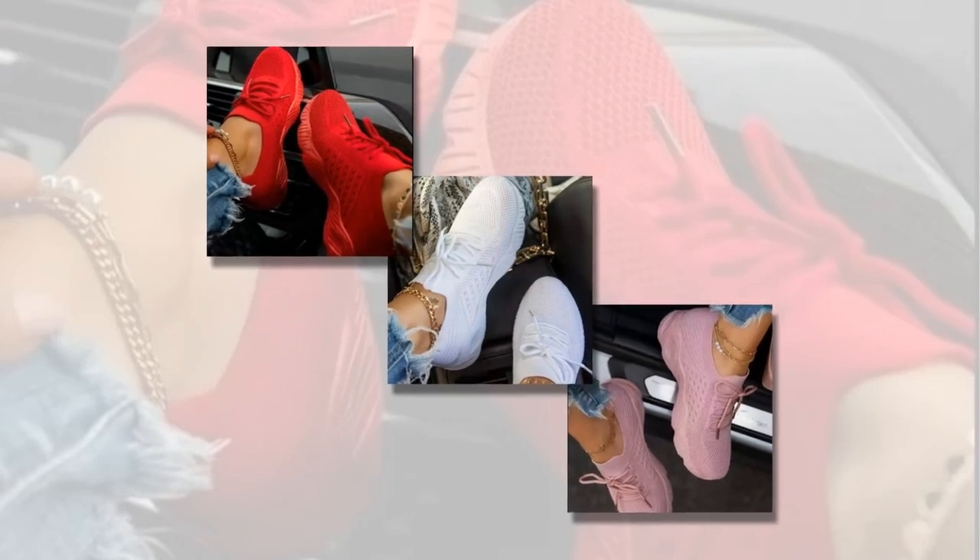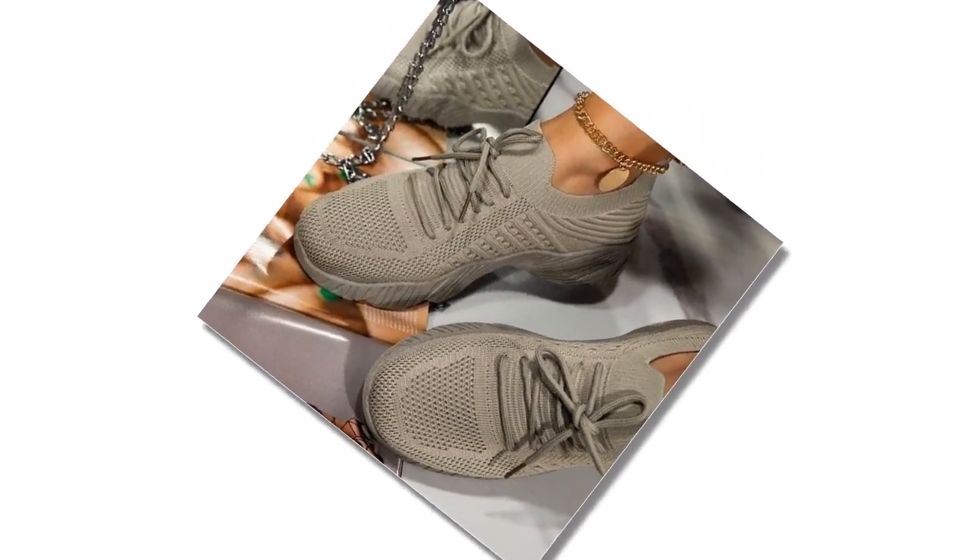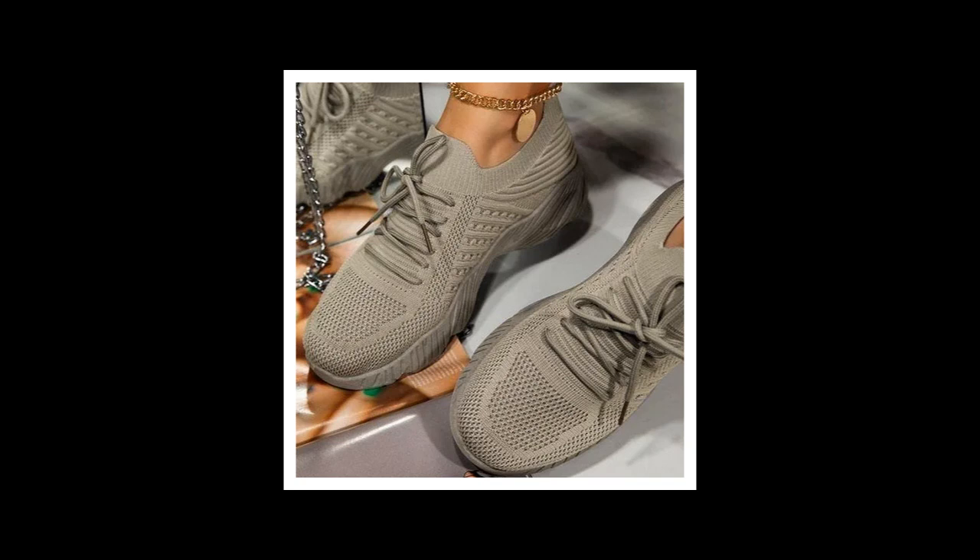Imagine slipping into a pair of shoes that feel like they were made just for you — shoes that cradle your feet, provide unmatched support, and look incredibly stylish with any outfit. That's exactly what you get with these mesh breathable women's casual sneakers. I'm so excited to share my experience because they've completely transformed my day-to-day activities, from running errands to casual outings.